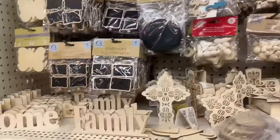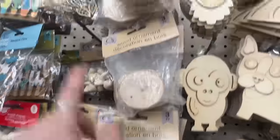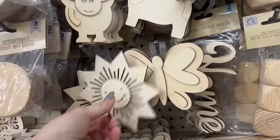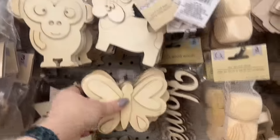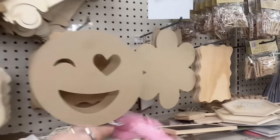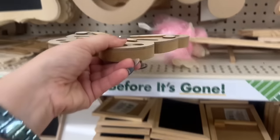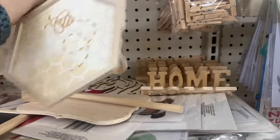They have a lot of really nice Crafter's Square items — they brought more wooden shapes out for decor. Look how cute these are: the little sun, the butterfly, the little doggy, the monkey, the owl, the unicorn — fun for kids' projects. I know we've seen these before but look how nice they are. We've seen the bees too.